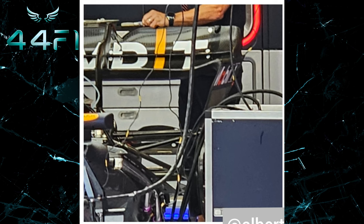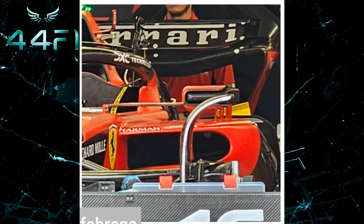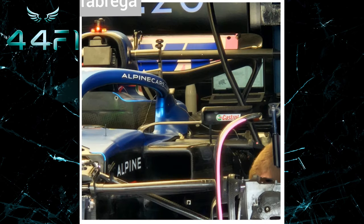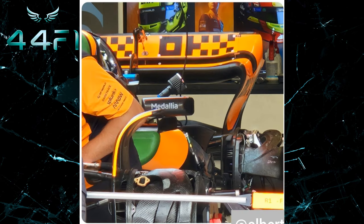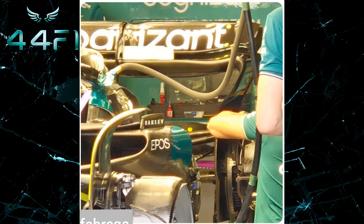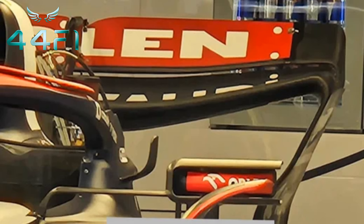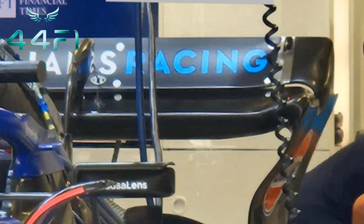Here we can see the rear wing of the Red Bull, Ferrari, Mercedes, Alpine, McLaren, Aston Martin, Alfa Romeo, Haas, Alfa Tori, and Williams.